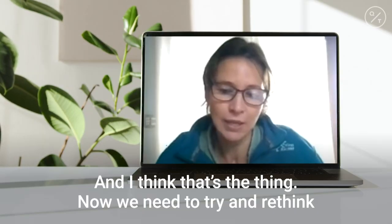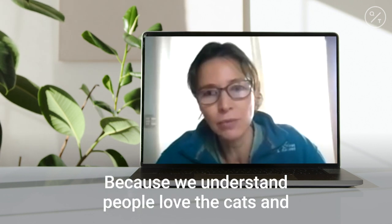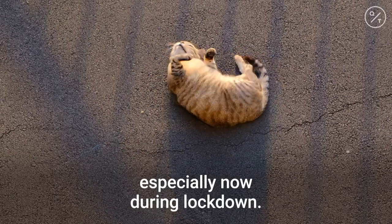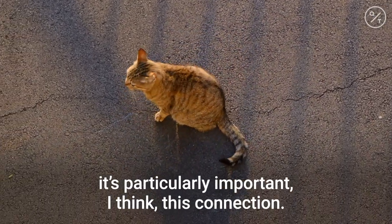People also ask what should we do. We need to try to address that and figure out how we can reduce the impact, because we understand people love their cats. And especially now during lockdown, for people who live alone, this connection is particularly important.